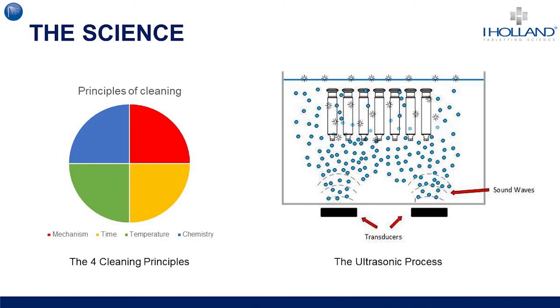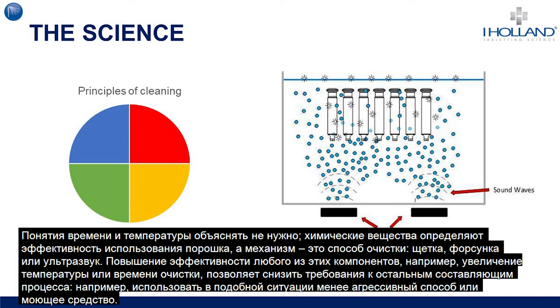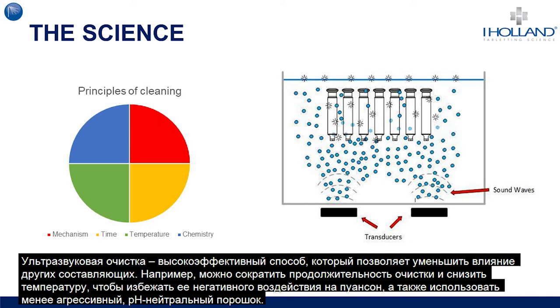The science behind cleaning can be summarized as a simple process consisting of four principal components: time, temperature, mechanism, and chemistry. These principles work together to achieve a cleaning cycle. The increase in effectiveness of any one step — for example increasing the temperature or cleaning time — will reduce the requirements for others, allowing for a less aggressive mechanism or detergent. Ultrasonic cleaning has a very effective mechanism meaning that each of the other principles can be reduced; for example, a shorter cycle time and a temperature that does not adversely affect the tooling, along with an unaggressive pH-neutral detergent.